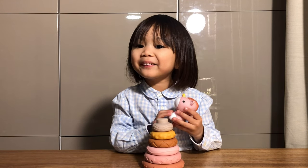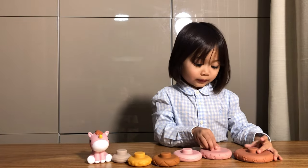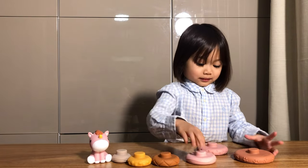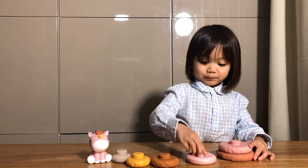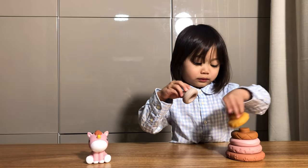I hear the sound! These rich-colored stacking rings with embossed design help kids identify colors and learn shapes, which stimulates their brain development. Kids can also improve their hands-on skills and creativity while stacking.